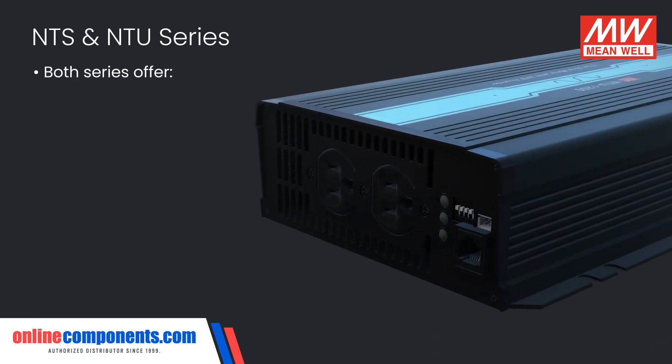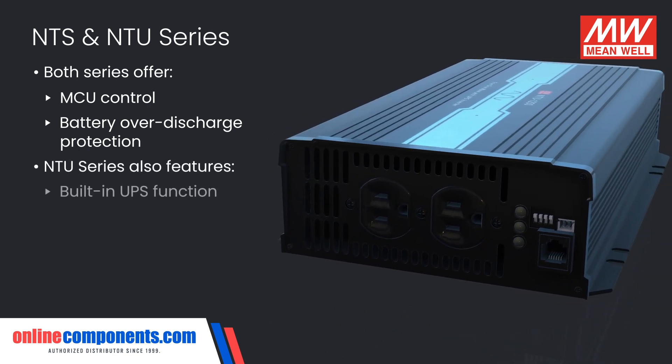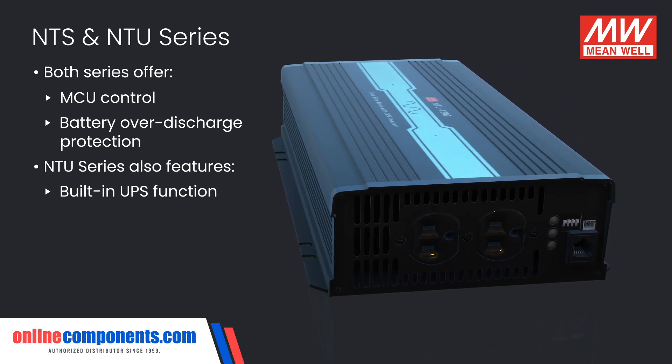Both the NTS and NTU series offer MCU control and battery over discharge protection, but the NTU series also has a built-in UPS function, switching your load automatically from an AC input to DC input in the case of power outages.